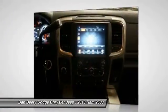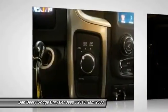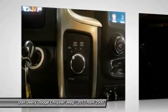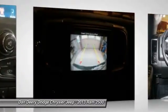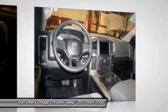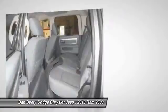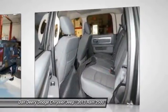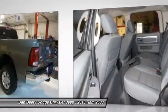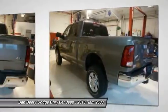Quick Order Package 26Z Bighorn, Anti-Spin Differential Rear Axle, Bighorn Badge, Bright Billet Grille, and Fog Lamps. Ram 2500 Bighorn Crew Cab, 4D Crew Cab, Cummins 6.7L I6 Turbo Diesel, 4WD, 8.4 Touchscreen Display, Full Length Floor Console, Local Trade, Park View Rear Backup Camera, Premium Cloth Bucket Seats — and you want more? You get more.